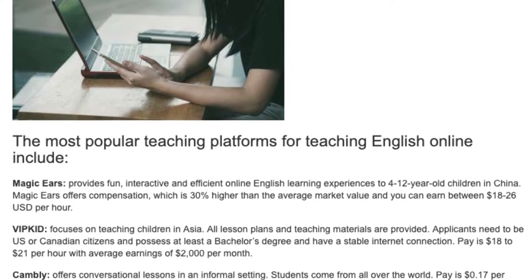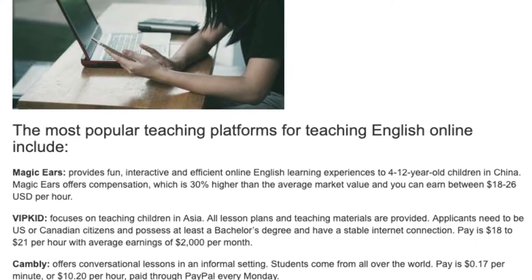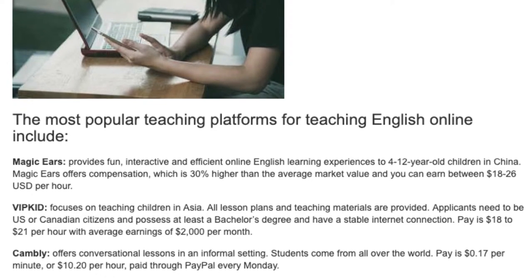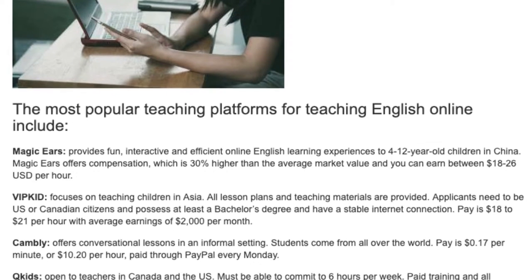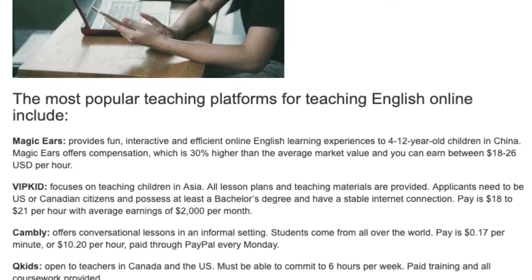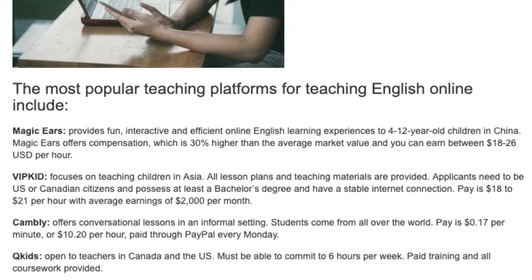VIPKid focuses on teaching children in Asia. All lesson plans and teaching materials are provided. Applicants need to be US or Canadian citizens and possess at least a bachelor's degree and have a stable internet connection. Pay is $18 to $21 per hour with average earnings of $2,000 per month.